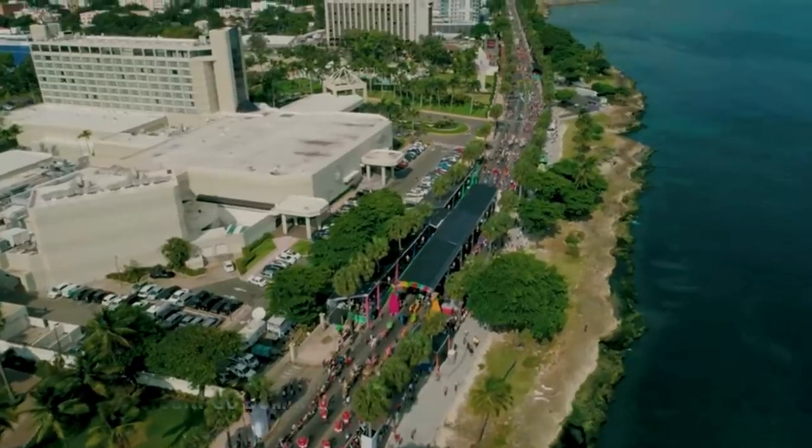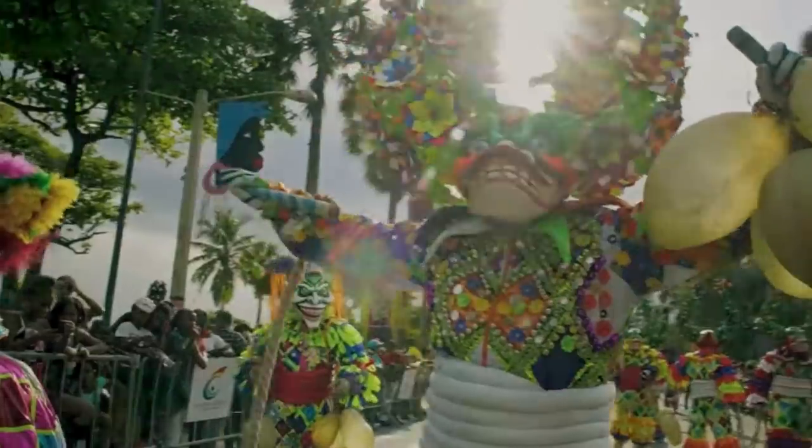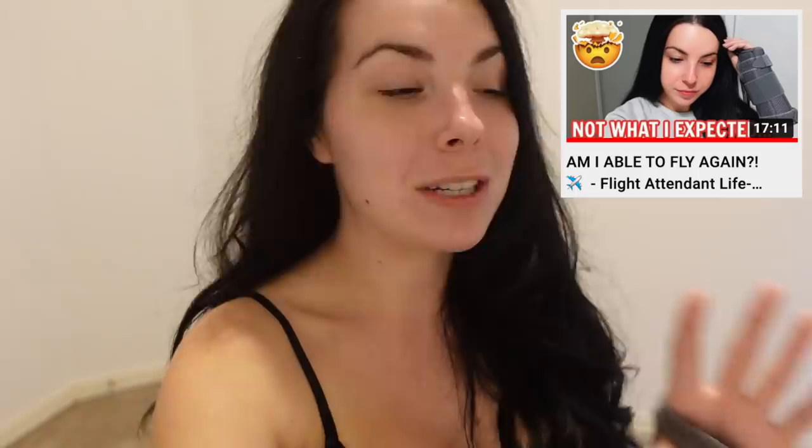It's technically a three-day trip — really a two-day trip, but I get in after midnight on the second day so it counts as three. We are going to Santo Domingo, and I have never been. I'm actually very excited. The last time I saw you guys, I told you my doctor told me I had to wait another week or two. Well, it's finally time. I get to fly again. I'm so pumped.